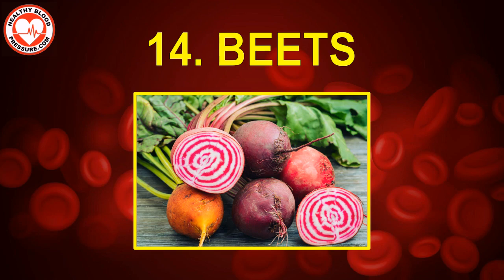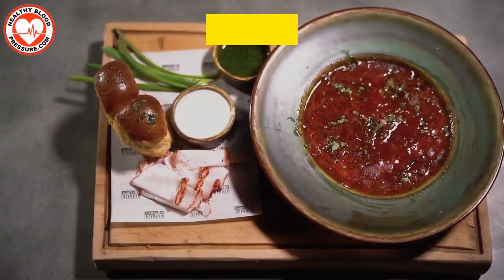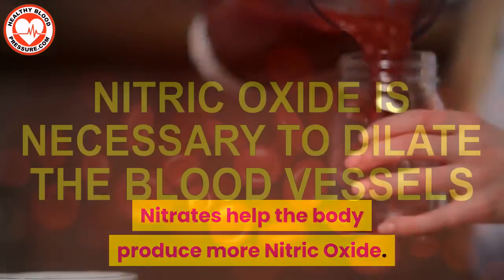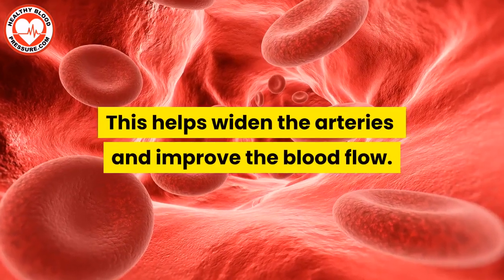Number fourteen: beets. Beets are among the most nutrient-dense foods. Most importantly, they have high amounts of nitrates. Nitrates help the body produce more nitric oxide. Nitric oxide is necessary to dilate the blood vessels, which helps widen the arteries and improve blood flow.